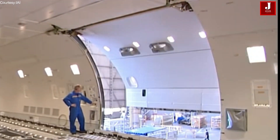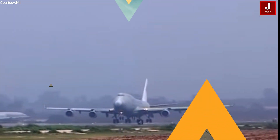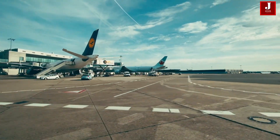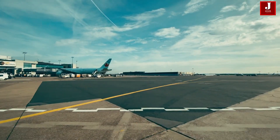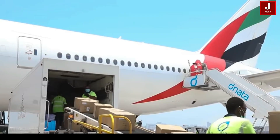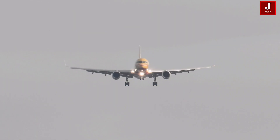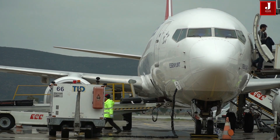The cost of the conversion varies depending on the type of aircraft and the extent of modifications required. However, by enabling operators to transport cargo, the change can increase the aircraft's useful life and generate additional revenue.